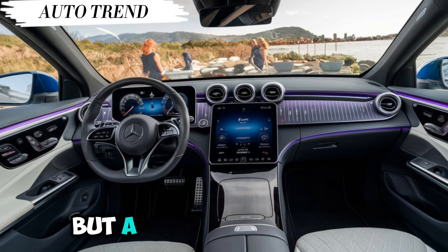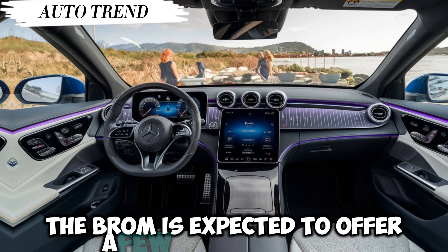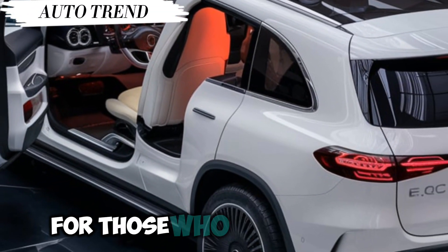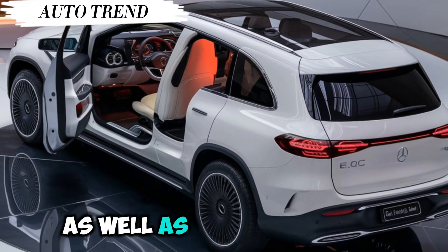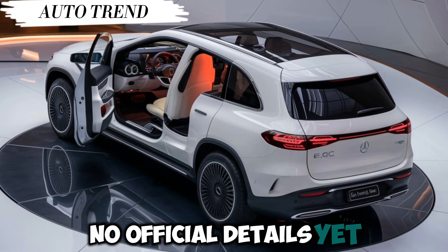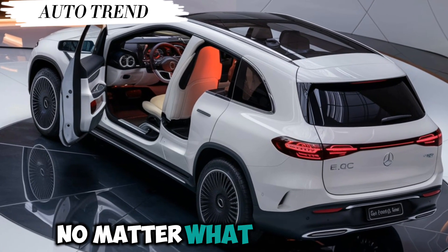A luxury car needs a smooth ride, right? The Brome is expected to offer a few engine options. We're hearing rumors of a powerful V8 for those who crave classic muscle, as well as a hybrid option for the eco-conscious driver. No official details yet, but whispers suggest it'll be a quiet, powerful ride no matter what you choose.